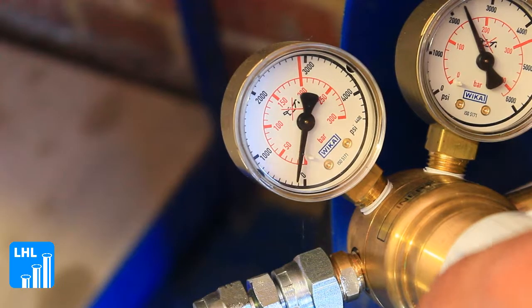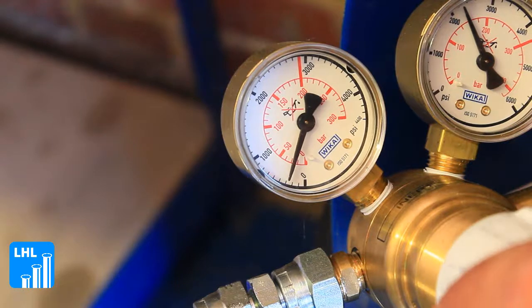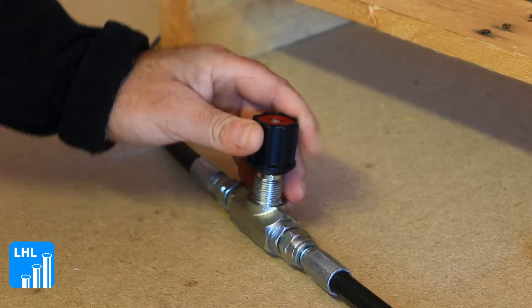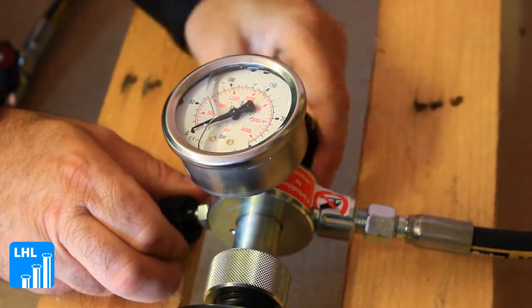Our on-site charging unit makes it possible to rapidly and inexpensively charge and test the required gas pre-charge pressures in bladder, piston, and diaphragm accumulators.